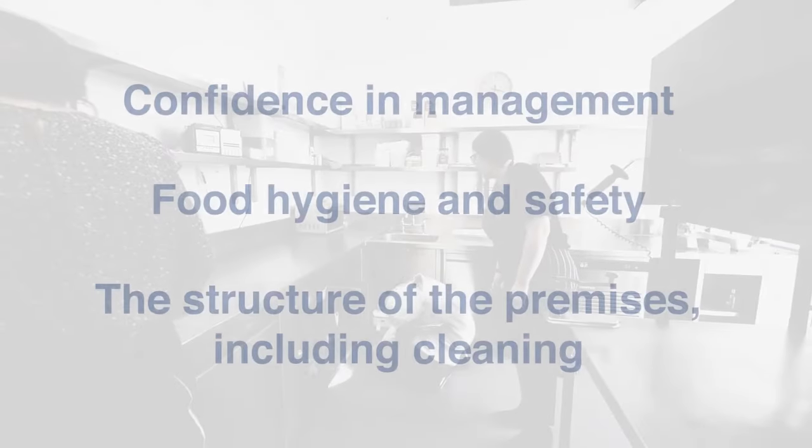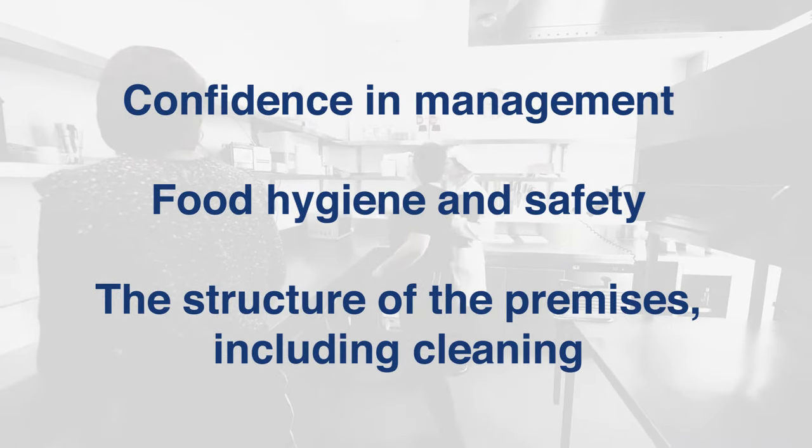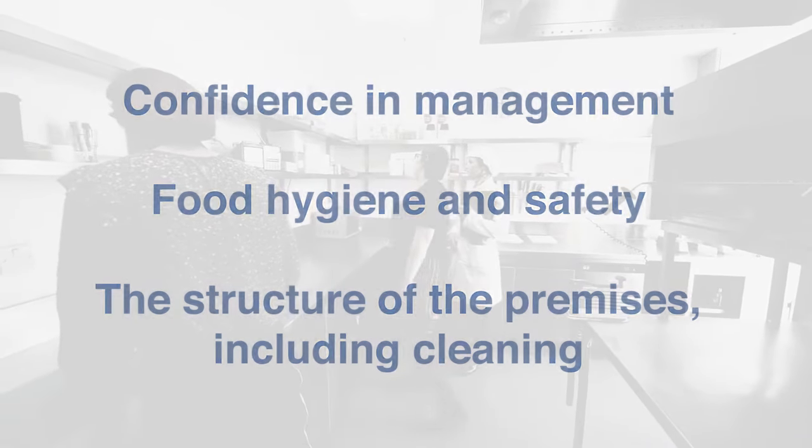These are: confidence in management, food hygiene and safety, and the structure of the premises including cleaning.